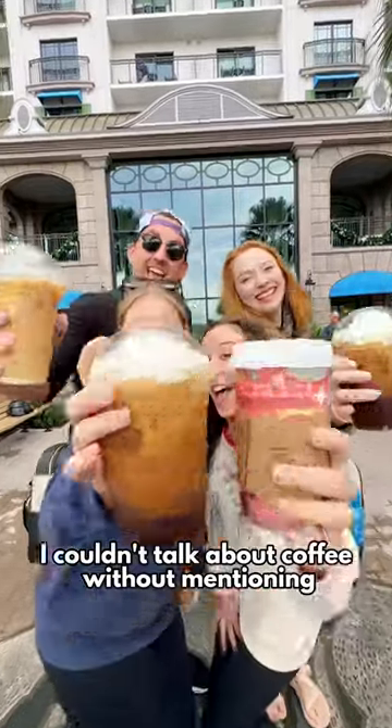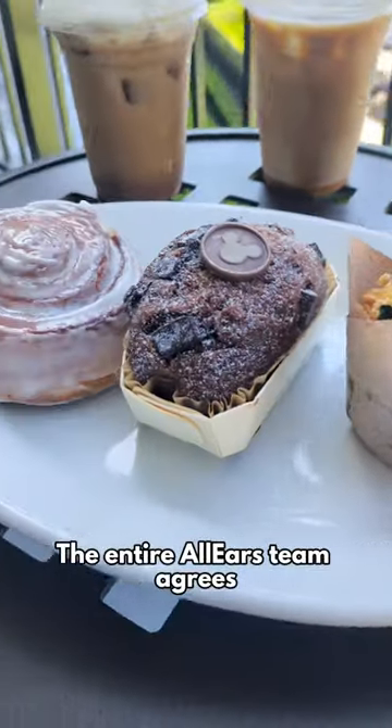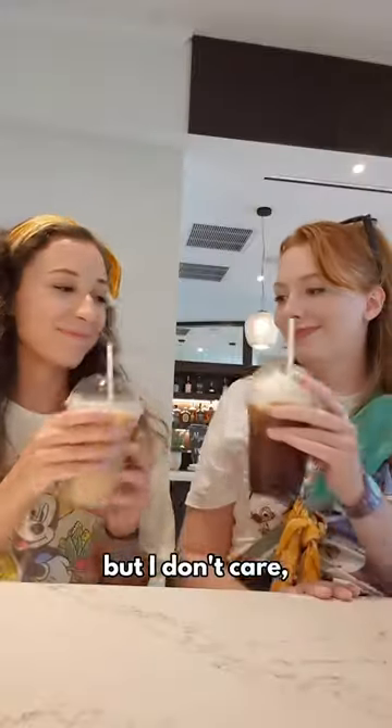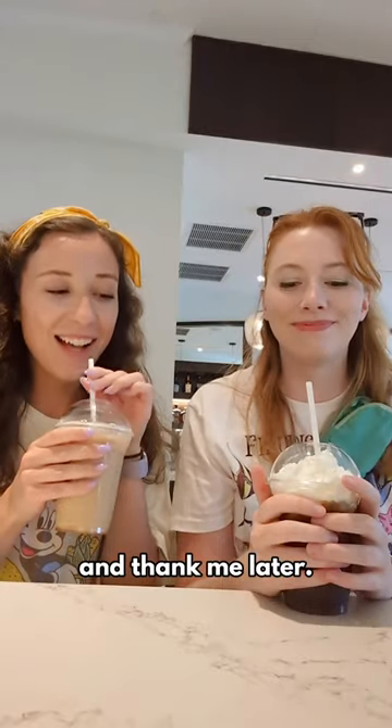And finally, I couldn't talk about coffee without mentioning Le Petit Cafe at Disney's Riviera Resort. The entire All Ears team agrees this is some of the best coffee in Disney World, and our social team has actually banned us from talking about it because it's all we talk about. But I don't care — you must know. Get the Almond Cold Brew or the Cinnamon Cold Brew for $4.99 and thank me later.